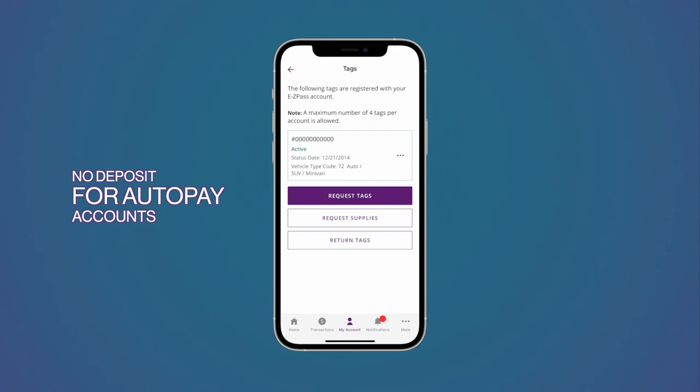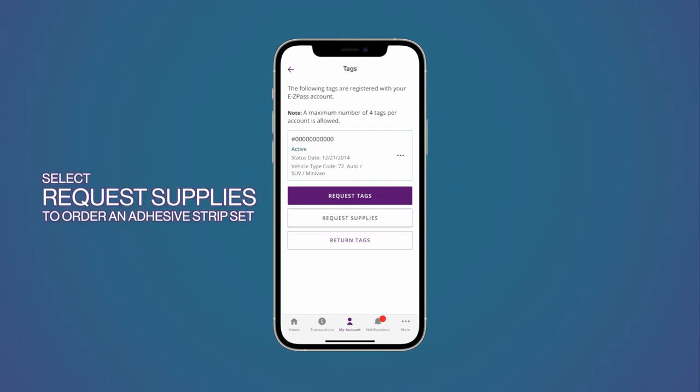No deposit required if your account is on AutoPay. A $10 tag deposit is required for other pay types. Need to order new strips? Select Request Supplies to request an adhesive strip set for your windshield.